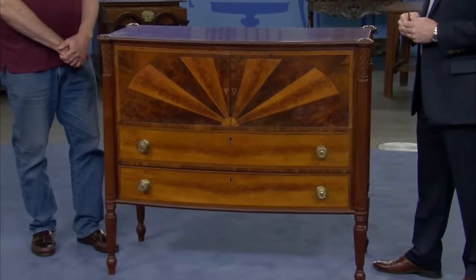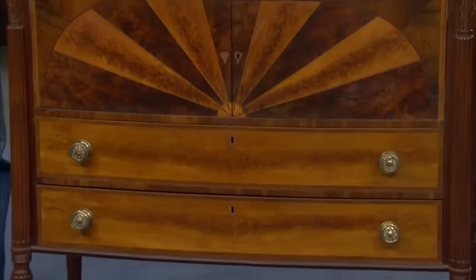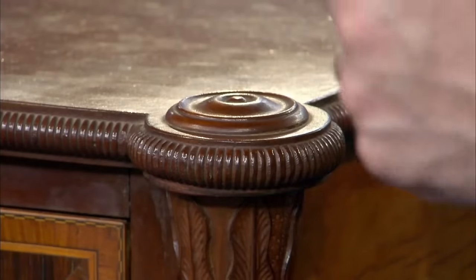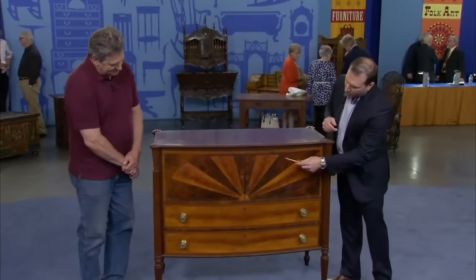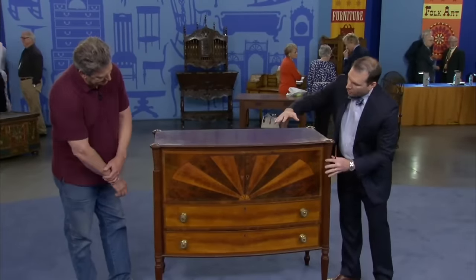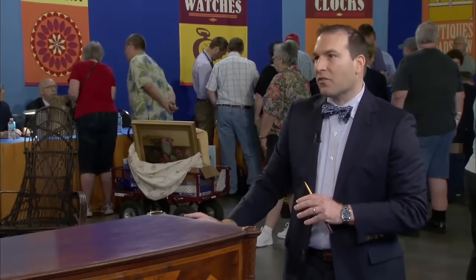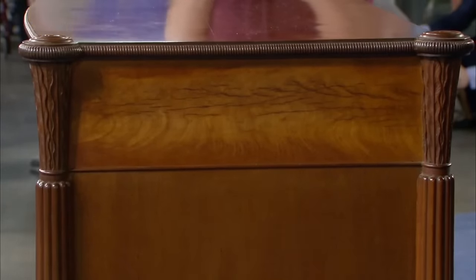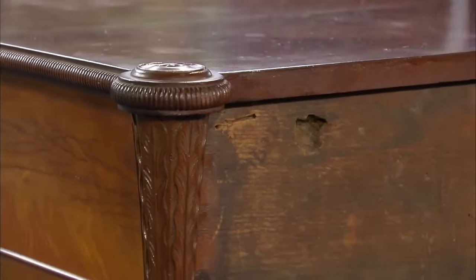This federal mahogany, rosewood, and birchwood inlaid bowfront server was purchased by the guest from a couple going through a divorce. Likely made in Salem, Massachusetts, this piece shows hallmarks of the cabinetmaker William Hook. At the top there are wonderful outset corners with turned rondelles, continuing to a great molding with a rope form. The server features exquisite veneer work with alternating light and dark panels creating a sunburst effect and a fan inlay at the bottom. Details such as outset corners with turn roundels, rope form beading, and water leaf carving further showcase the quality. The server has been refinished and is in great condition, possibly retaining its original punched brass hardware.